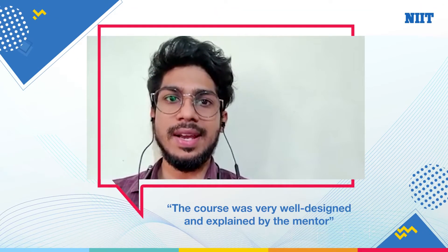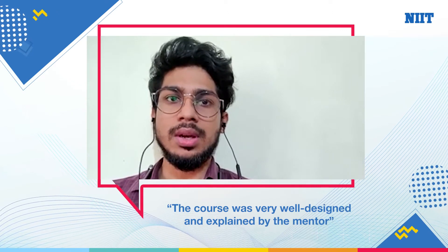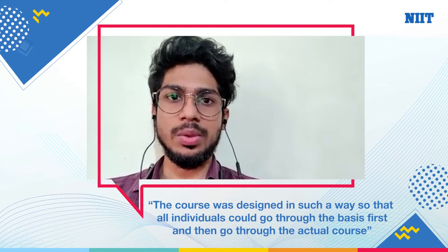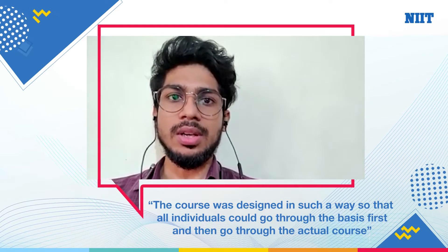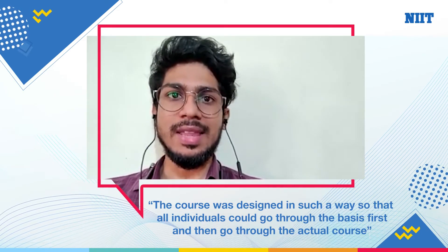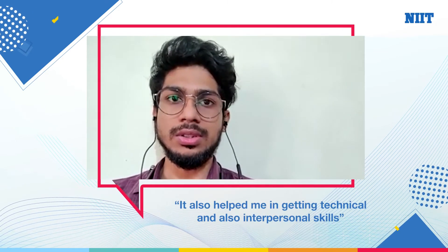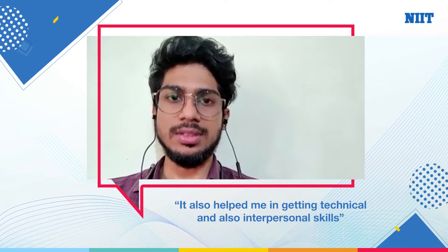The course was very well designed and it was very well explained by the mentors. The course was designed in such a way so that all the individuals go through the basics first and then go through the actual course. It helped me a lot in gaining a lot of technical skills and also interpersonal skills.